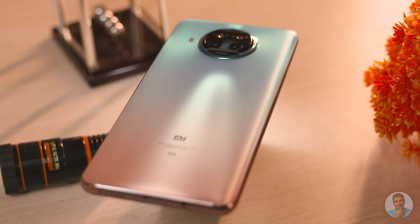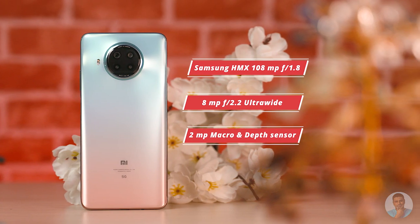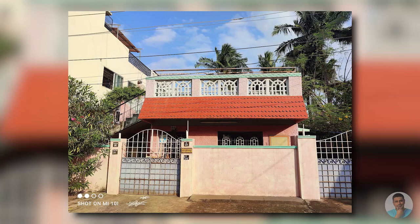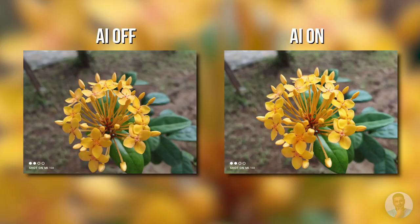On cameras, the rear camera assembly houses the exact same sensor array, since this is the exact same phone. A quick refresher: we have the second-gen Samsung HMX 108MP f/1.8 primary, 8MP f/2.2 ultrawide secondary, plus 2MP macro and depth sensors. The primary camera's performance is excellent, colors are good. Note that you have to manually turn on the 108MP option, as by default it shoots at 12MP. You also get the ability to shoot pro RAW and scene detection to bump up saturation. The 16MP selfie camera is also pretty serviceable.